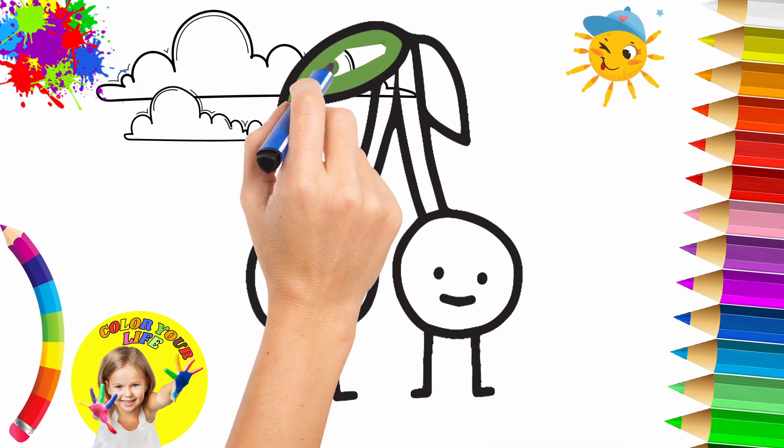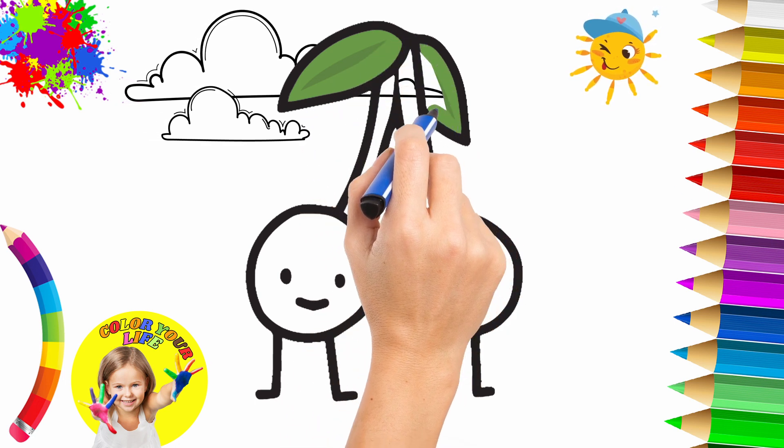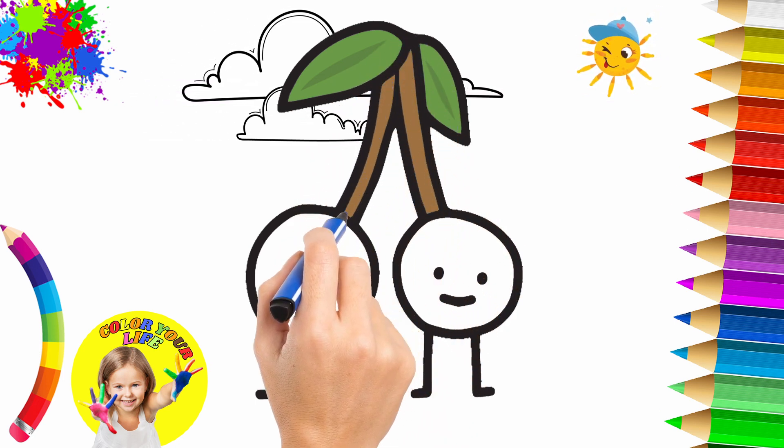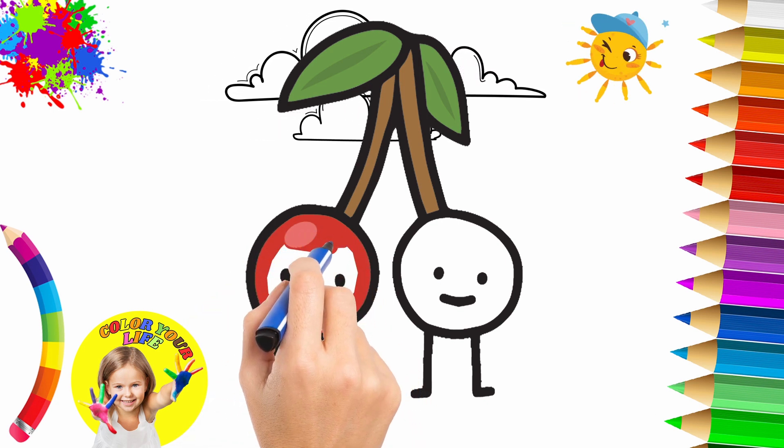Now we color the leaves green. Wow! Now we color the stem brown. And now we color the cherries red.